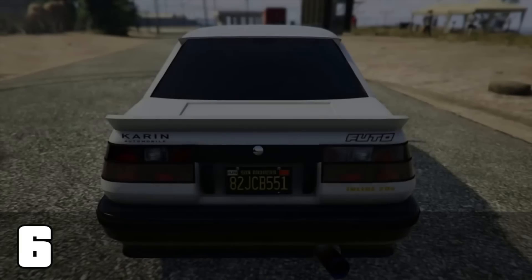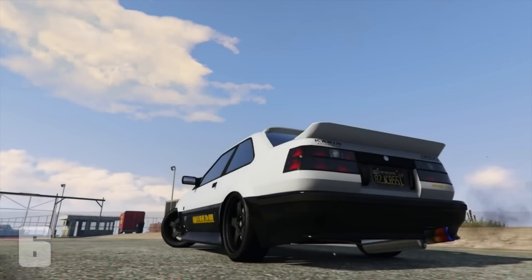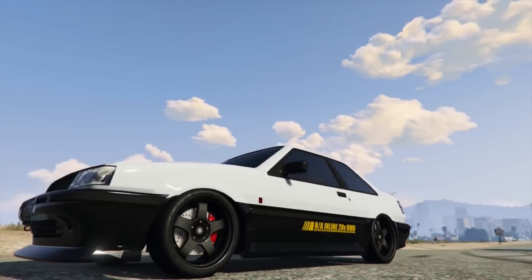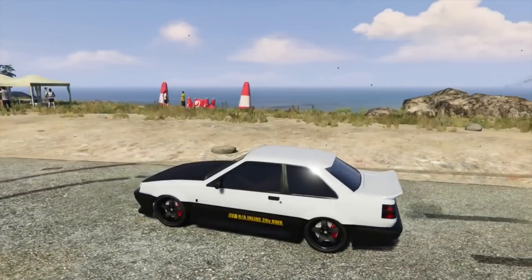The previous number one — how you have fallen — but it's still on my list. The Karen Futo is a classic. Arguably the best drift car in the game and when it's fully modded it looks pretty damn impressive. The reason it's not higher on my list is I don't drive it all that much. It's more of a showcase car — it just sits in my garage so I can look at it every now and then.